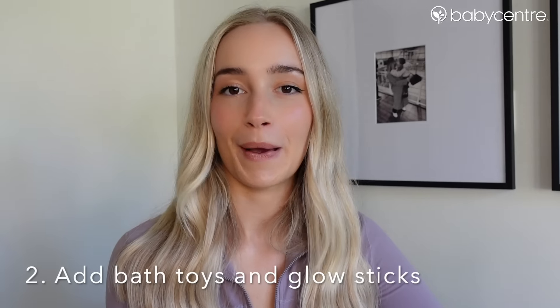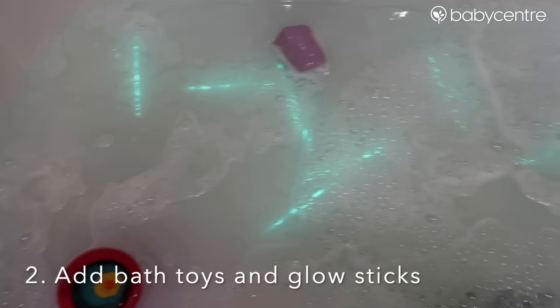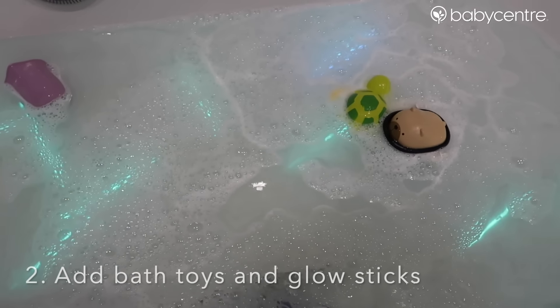The second idea is to use bath toys. I also really like using glow sticks — normally on a special occasion — but whenever I've done that it's just been a big hit.